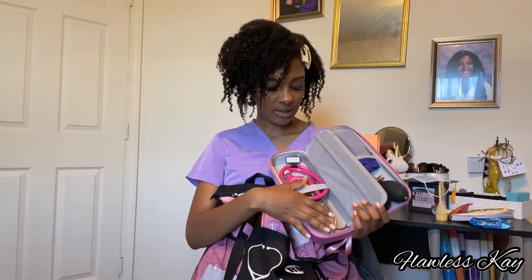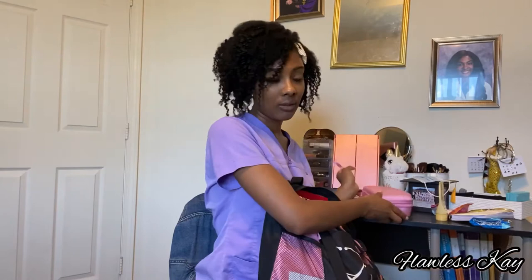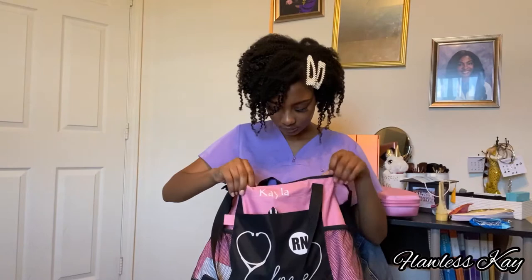I keep my stethoscope in the holder and always put it back in at the end of the day. On my stethoscope I have a little jewelry piece I bought from Amazon — I'll provide that link in the description box too. I definitely recommend it — it helps protect your stethoscope, provides longevity, keeps things organized, and I think it's just super awesome.